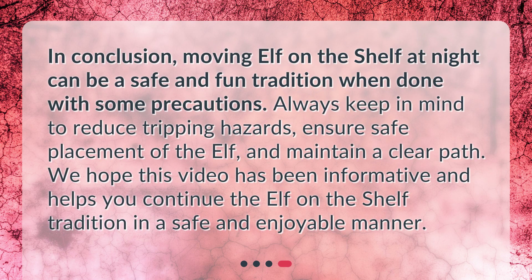In conclusion, moving Elf on the Shelf at night can be a safe and fun tradition when done with some precautions. Always keep in mind to reduce tripping hazards, ensure safe placement of the Elf, and maintain a clear path. We hope this video has been informative and helps you continue the Elf on the Shelf tradition in a safe and enjoyable manner.